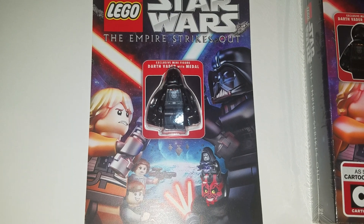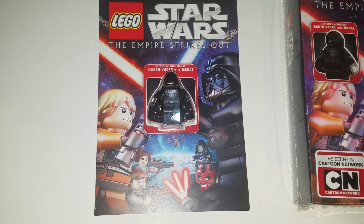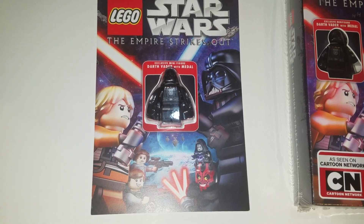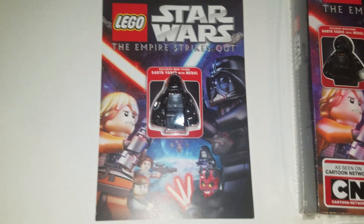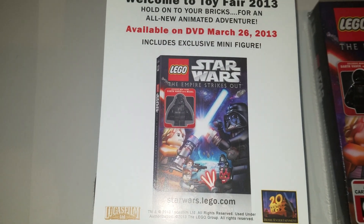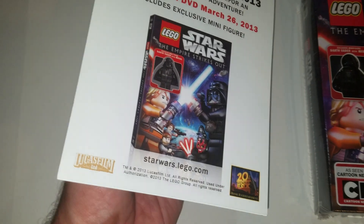This is Sean from MinifigPriceGuide.com, giving you a good look at my Star Wars: The Empire Strikes Out Toy Fair 2013 promotional giveaway. This is from the New York Toy Fair in 2013, I believe in February. Please subscribe to my channel — I'm always trying to show interesting, unique, and difficult-to-obtain items in my videos, giving you something a little different from just the website. Talk to you guys soon, bye-bye.